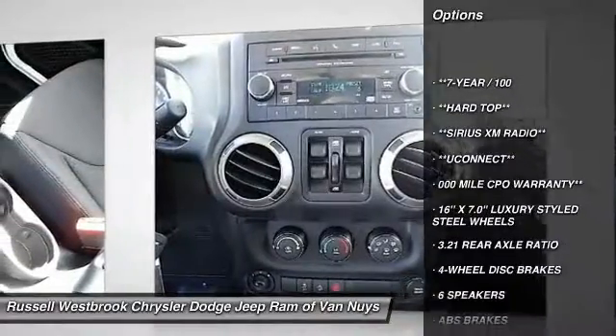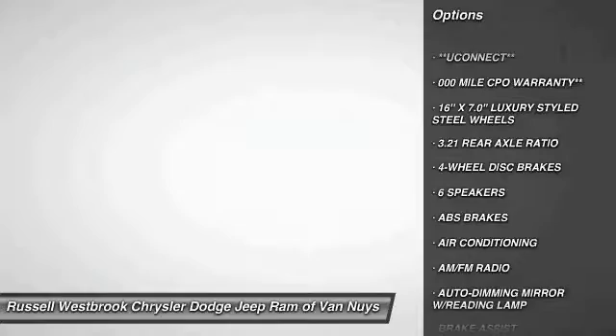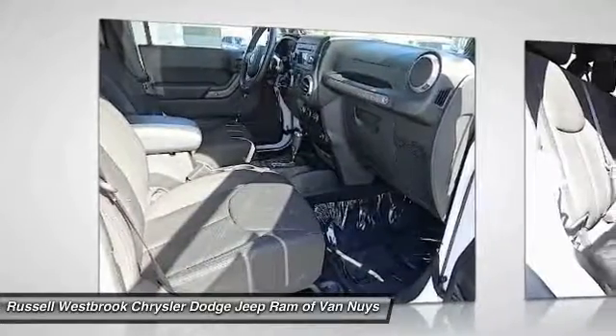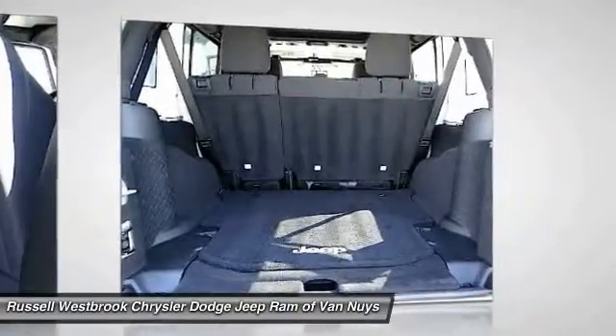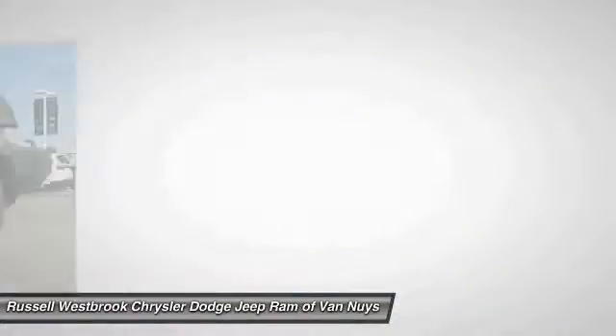Traction control, dual airbags, air conditioning, leather-wrapped steering wheel, power steering, four-wheel disc brakes, center armrest, fog lights, CD player, and electronic stability control.